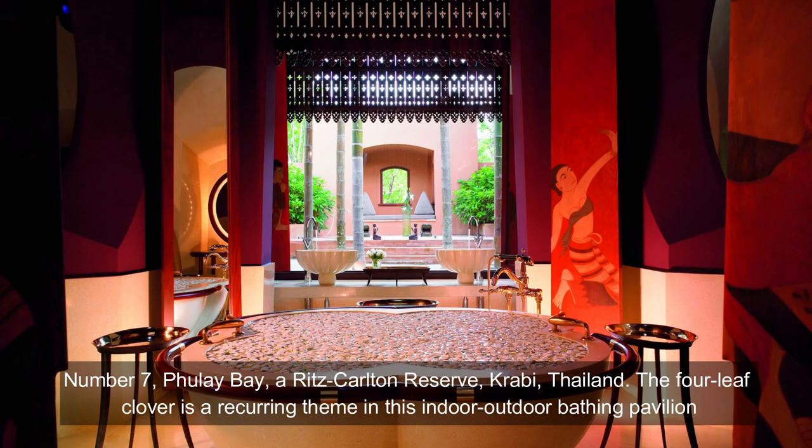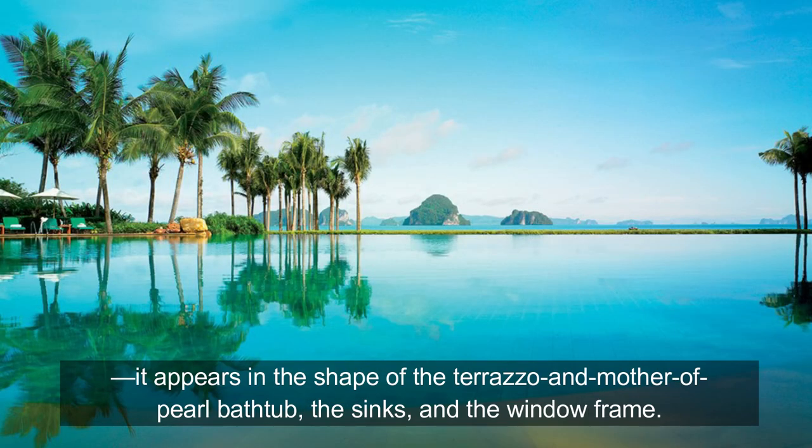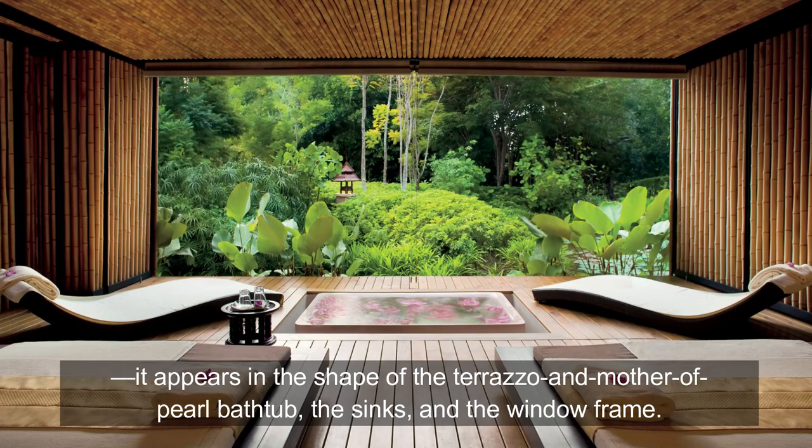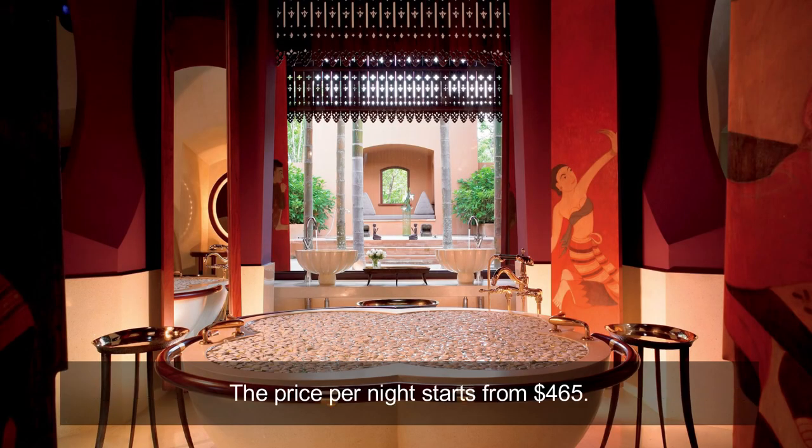Number 7: Phule Bay, Ritz-Carlton Reserve, Krabi, Thailand. The four-leaf clover is a recurring theme in this indoor-outdoor bathing pavilion — it appears in the shape of the terrazzo and mother-of-pearl bathtub, the sinks, and the window frame. Folding screens with traditional Thai paintings envelop the bathing suite. The price per night starts from $465.